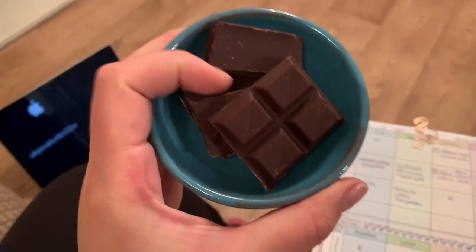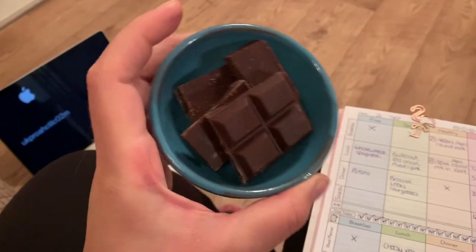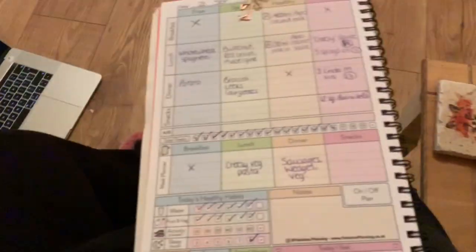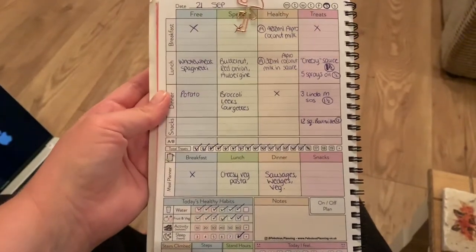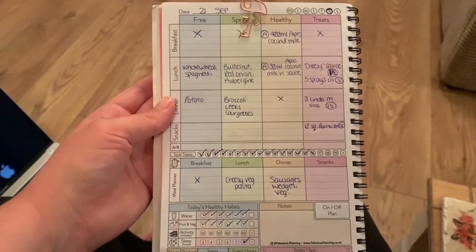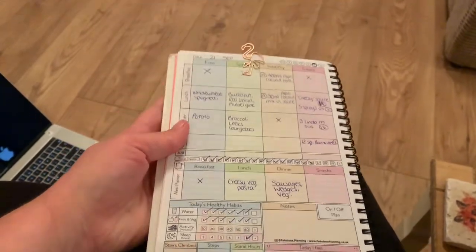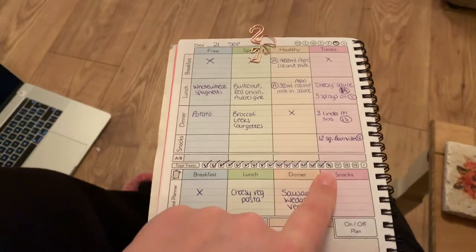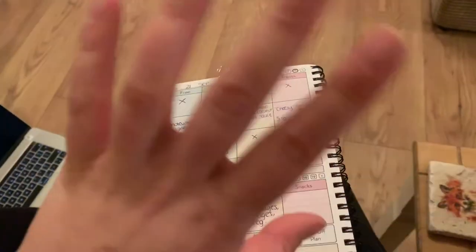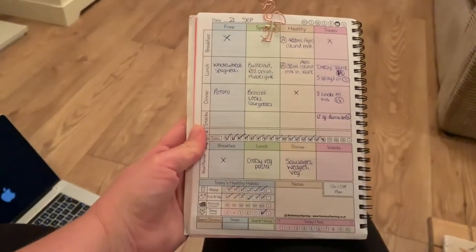I've had my dinner and now I've got 12 pieces of Bourneville chocolate — one sin per square — so that's three rows. This is everything I've had today. I feel like I could have had more speed foods, but it's not been too bad. I get 20 sins a day and I'm on 15 and a half right now, so that'll be it for today. Thanks for watching — this probably wasn't my most interesting 'what I eat in a day' but it shows the foods you can have in normal life.